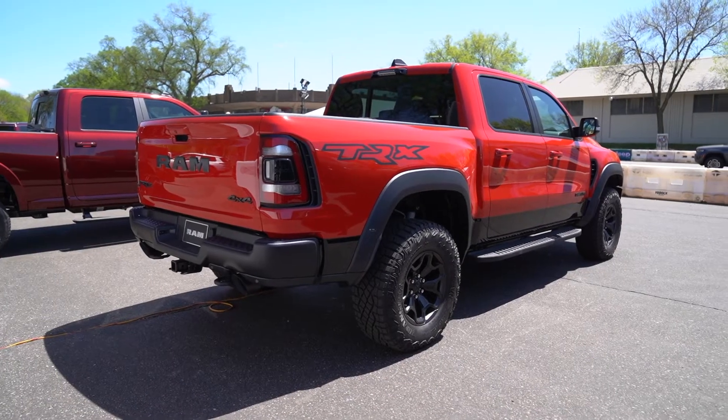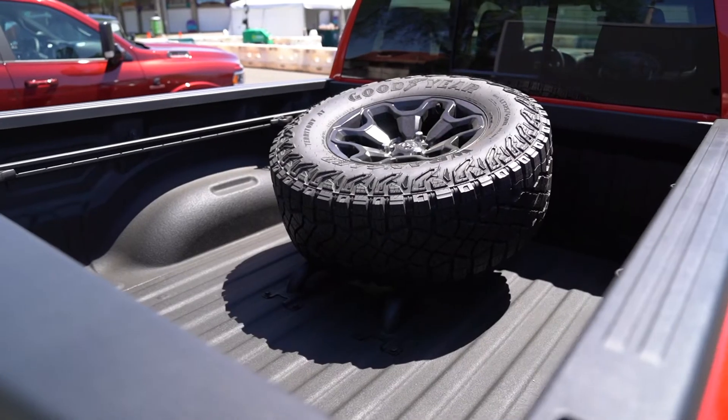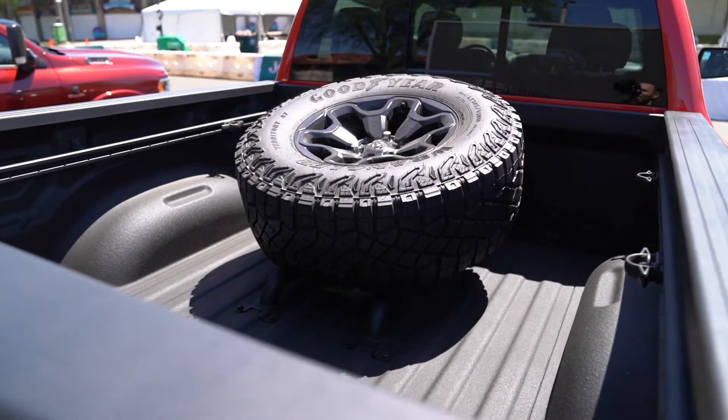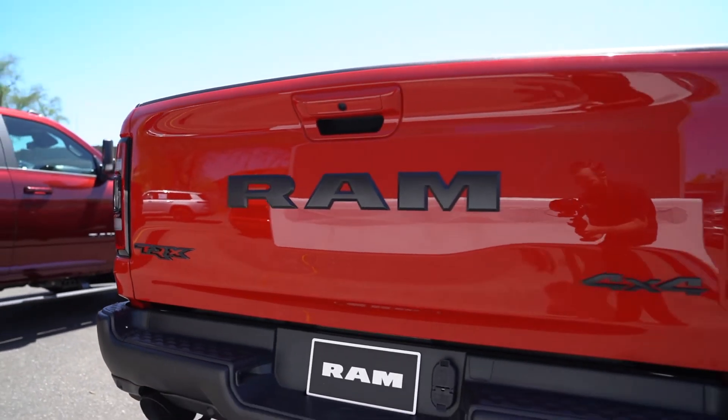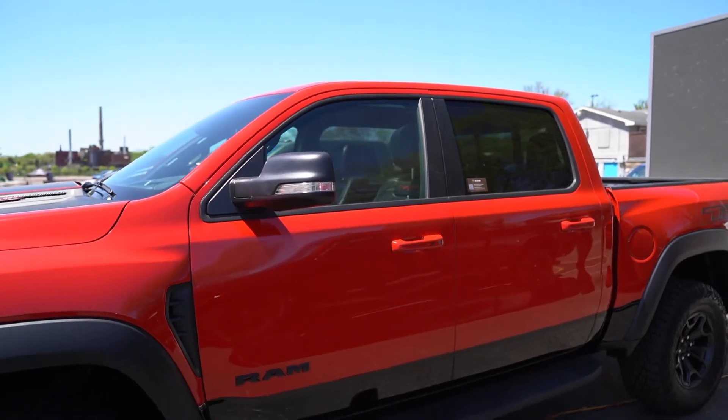This Ram does have the side steps here and it's got this really cool fifth wheel mount in the back, which kind of gives it like a trophy truck feel. Overall the TRX is such an unnecessary awesome vehicle and that's why we love it so much.